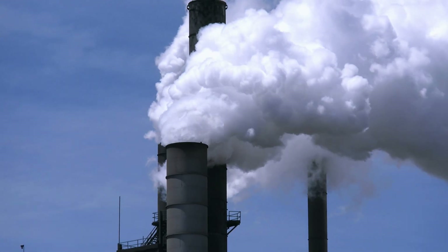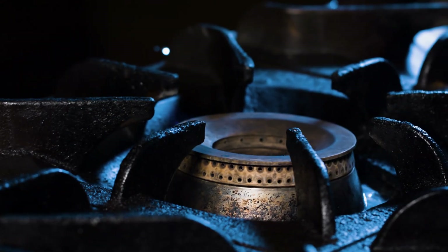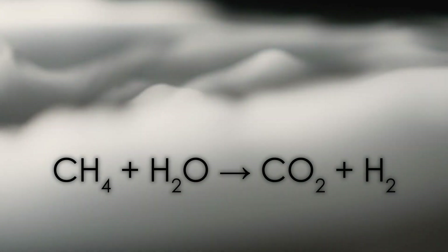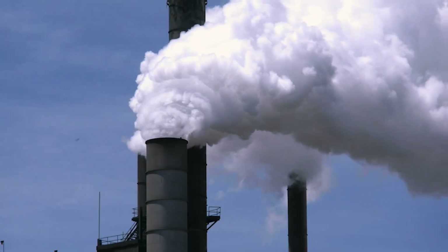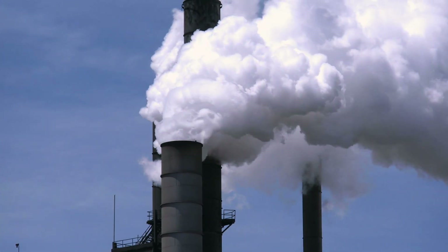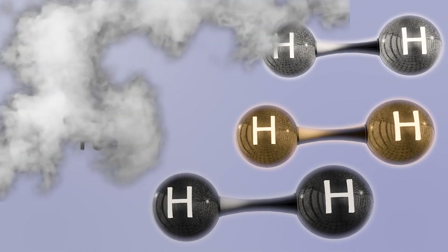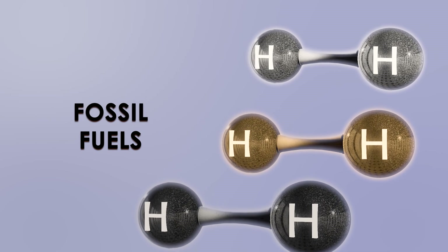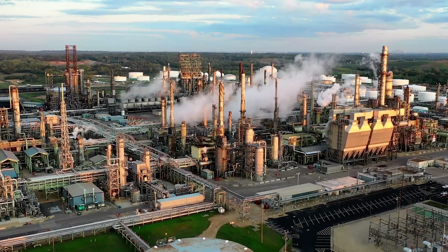Gray hydrogen is almost the same, except it uses natural gas in a process known as steam reforming. This reacts the methane with steam to generate hydrogen gas, just like gasification, while also releasing all the waste carbon dioxide into the atmosphere. So these three colors are just fossil fuels rebranded as clean-burning hydrogen gas, and cause just as much damage to the climate as coal and gas do.